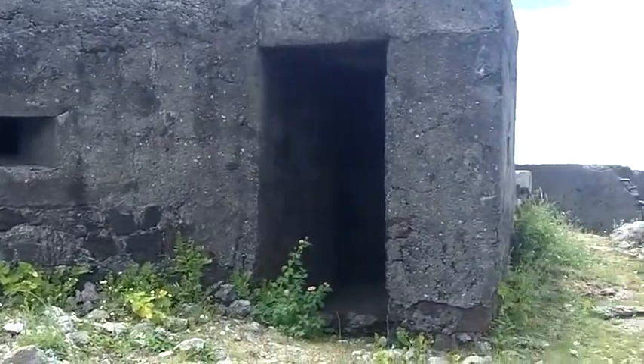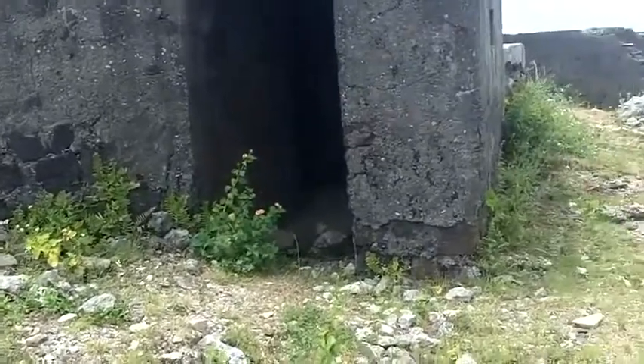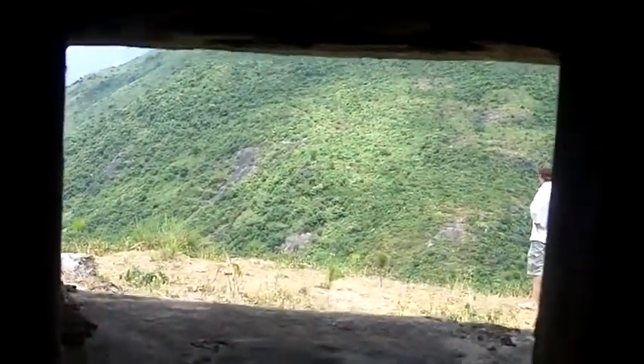Here we have a bunker at the Hyvan Pass. Let's go take a look inside and see if it's used as a shepherd's toilet. Machine gun port. Got a little elbow to prevent grenade blasts from damaging.